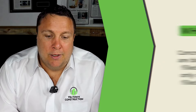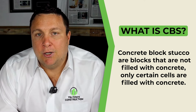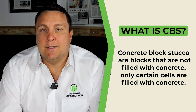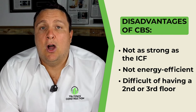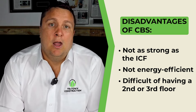The next and probably most commonly used is CBS construction. The difference between concrete block stucco and ICF is that concrete block walls are not filled with concrete throughout — only certain cells or certain parts of the wall are filled. It's strong and durable, but nowhere near as strong as solid poured six inches of concrete. It's not as energy efficient, and it's hard to do a second or third floor with concrete blocks, so you'll often see a combination of concrete block on the ground floor and wood framing on top.